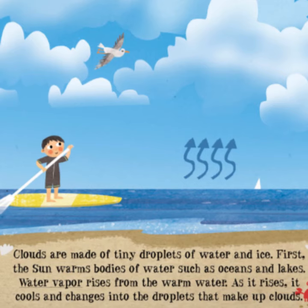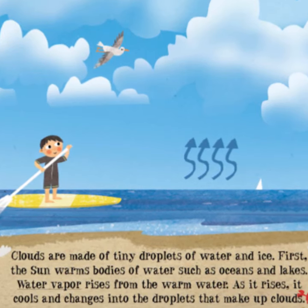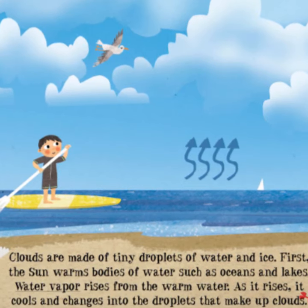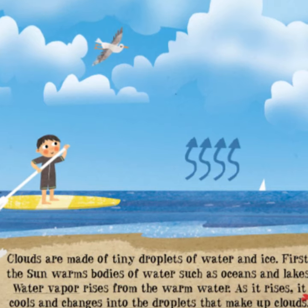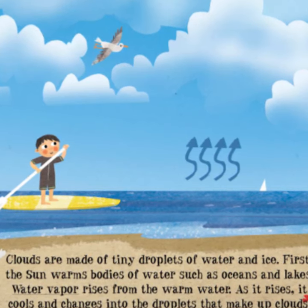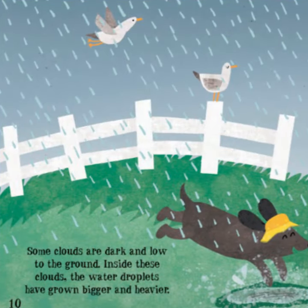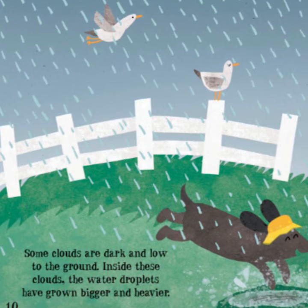Clouds are made of tiny droplets of water and ice. First, the Sun warms bodies of water such as oceans and lakes. Water vapor rises from the warm water. As it rises, it cools and changes into the droplets that make up clouds. Some clouds are dark and low to the ground. Inside the clouds, the water droplets have grown bigger and heavier.